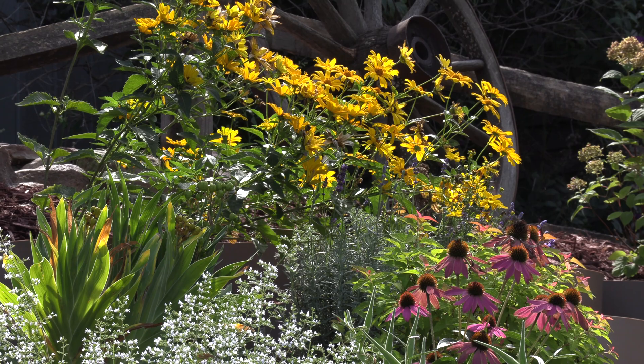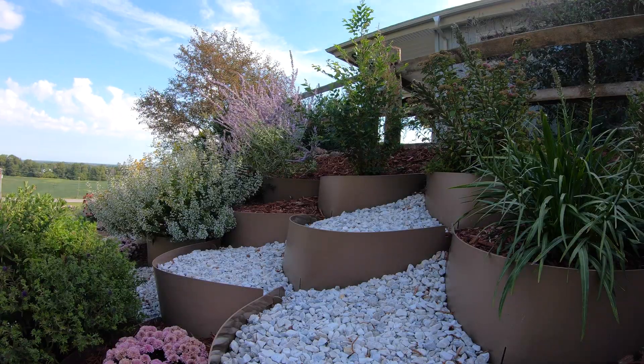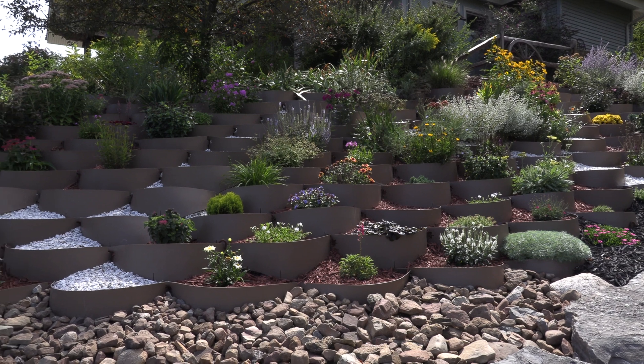I was looking for an alternative to doing hard landscaping. I wanted something that I could do myself, and I did a lot of research online and just happened to come upon Dirt Lockers, and the rest is history.